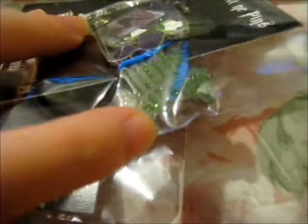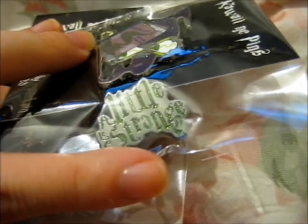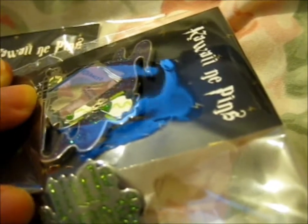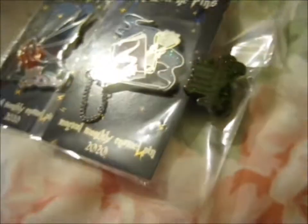And also, there's a freebie included, which is very nice. It says "A Little Strange." That's pretty cool. And green sparkly.